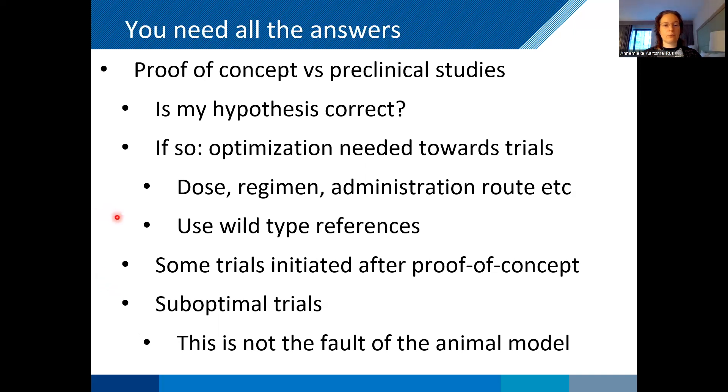It's really crucial to use wild type references. You can say the pathology has been improved, but you need to know how much it has improved towards wild type, to properly anticipate your therapeutic effect in patients.